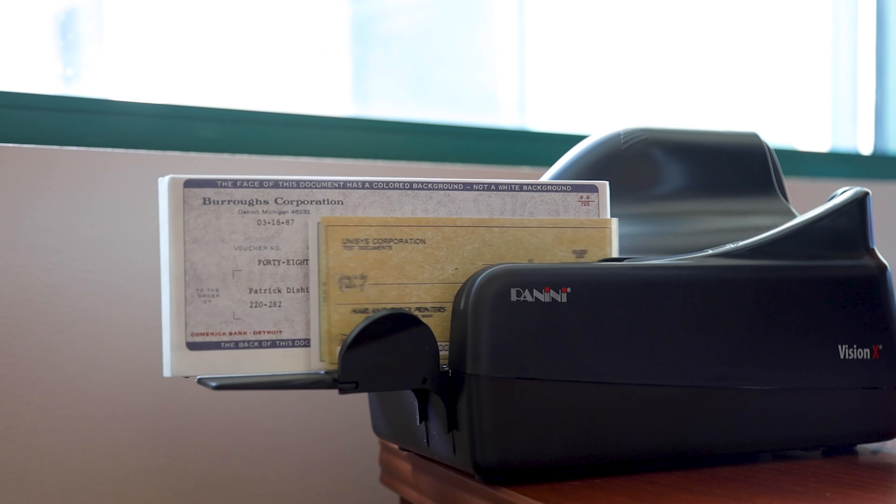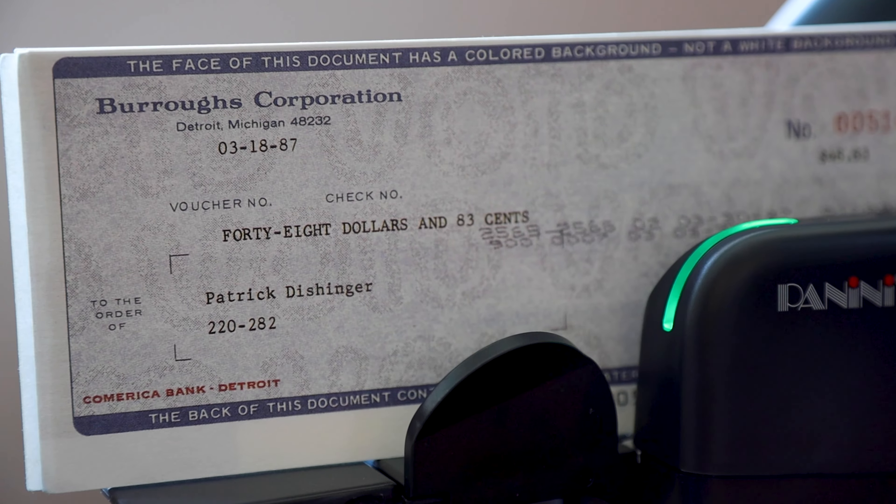At Citizens National Bank, we're helping local business owners simplify their tasks with online banking services, like Merchant Capture. With Merchant Capture, our desktop scanner lets you easily deposit checks electronically anytime, right from your business.